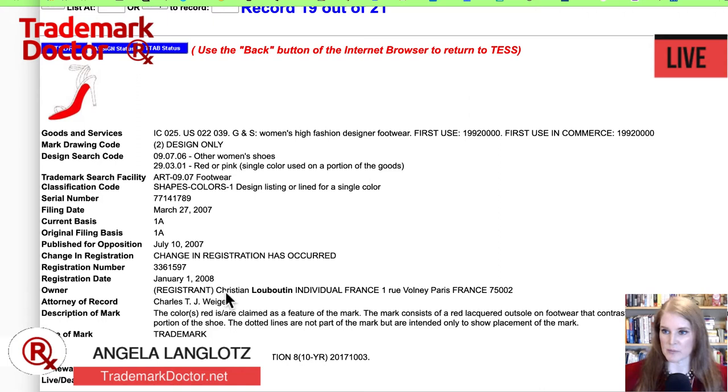The description of the mark is this: the color red is claimed as a feature of the mark. The mark consists of a red lacquered outsole on footwear that contrasts with the color of the adjoining upper portion of the shoe. The dotted lines are not part of the mark, but are intended only to show placement of the mark. There is actually a dotted outline of the shoe showing where the red is not, and the red shows where the red is.